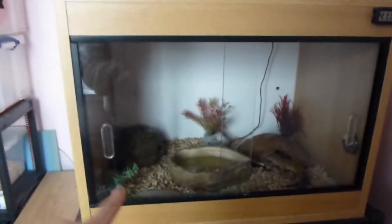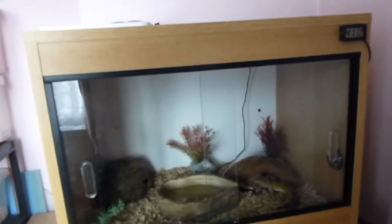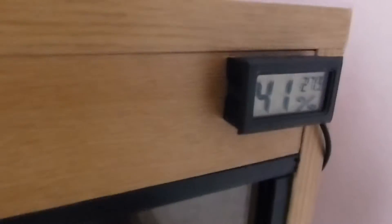His vivarium measures two foot by one foot by one and a half foot, which does meet the minimum for a leopard gecko, which is two by one by one. On the other side he has his thermometer and hygrometer — currently it's 27.9 degrees and 41% humidity. This side is the hot end and this bit's the cool end.